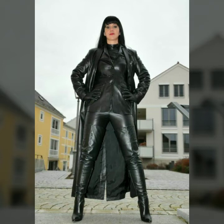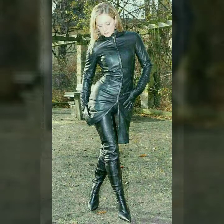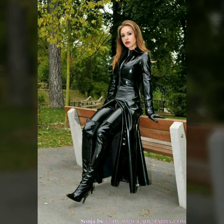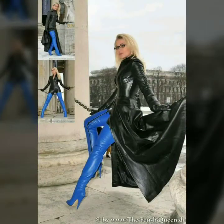Hello dear friends, how are you all? Welcome to my channel, I hope you are all fine and doing well. Today I'm going to share with you very stylish and latest designs of leather long power dresses for women and girls. All these designs are very stylish and trendy. I will suggest you to watch this video till the end.